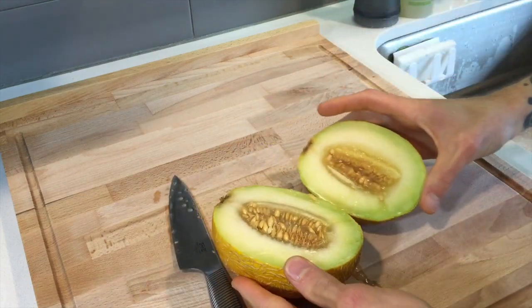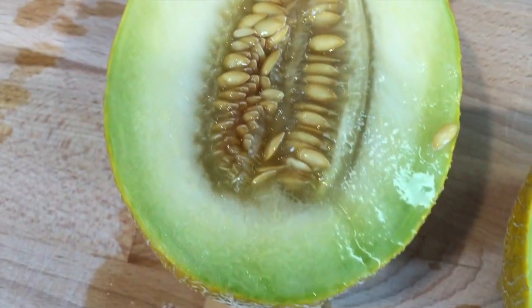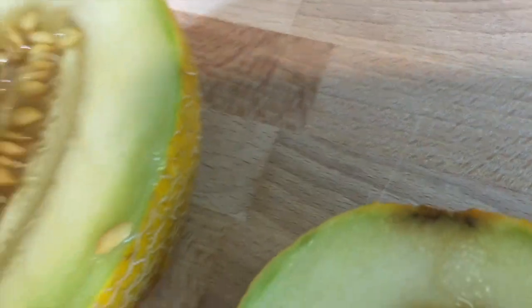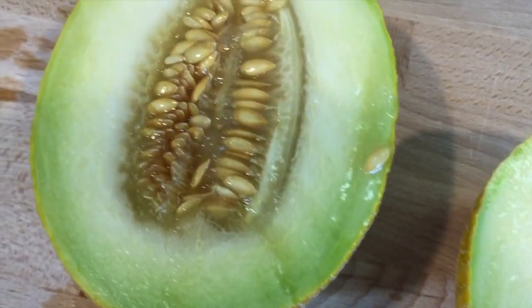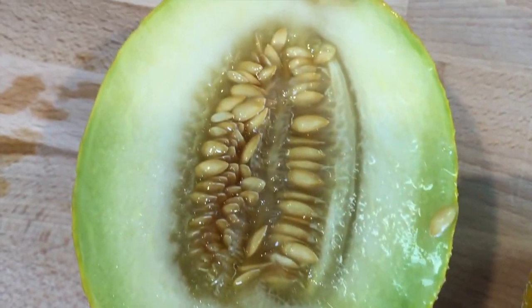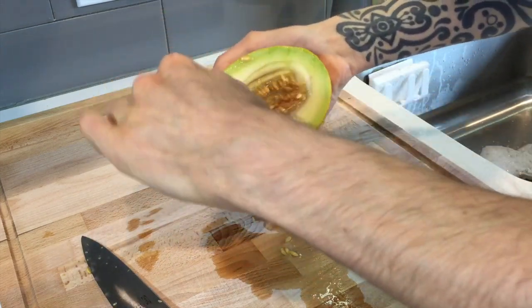Oh, it's juicy! So this is what the inside looks like — it kind of just looks like a honeydew on the inside, but it has these seeds in it, so it looks a little bit different, but very similar. It also smells like a honeydew. I'm guessing it's probably just going to taste like a honeydew, but let's cut this up and give it a shot — get all the seeds out first.